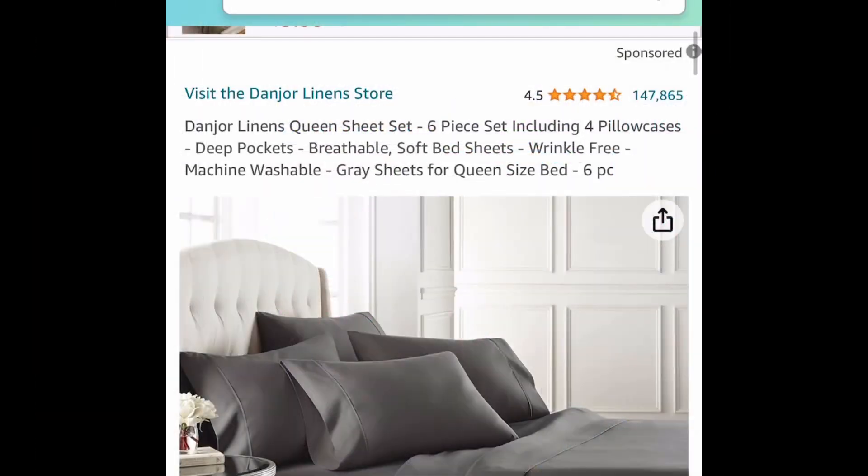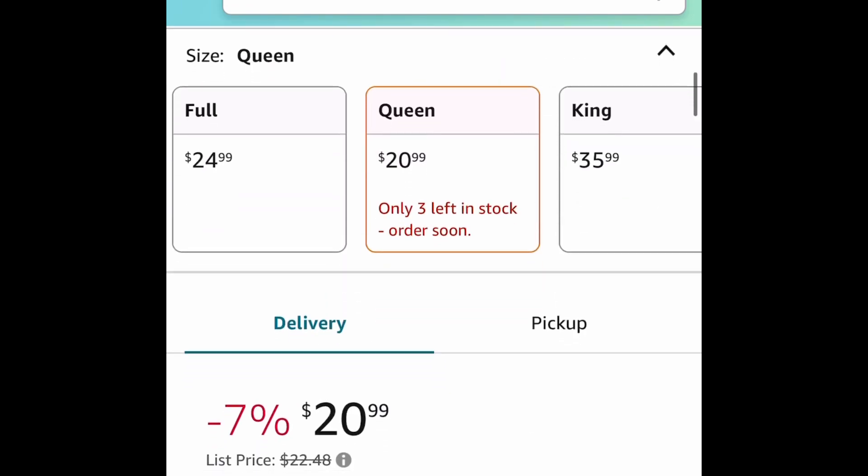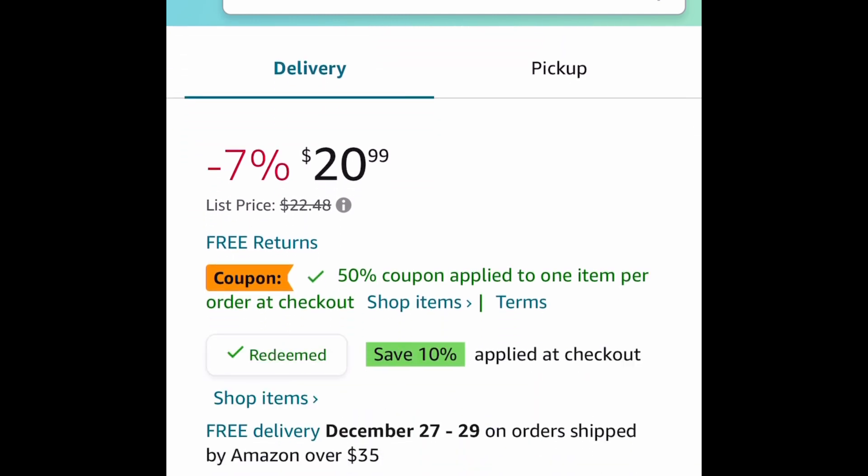Here we have these sheet sets. This has amazing reviews, and I believe this is a returning deal. Clip that coupon and click redeem right there. We're going to save 60% and it should be under $9.